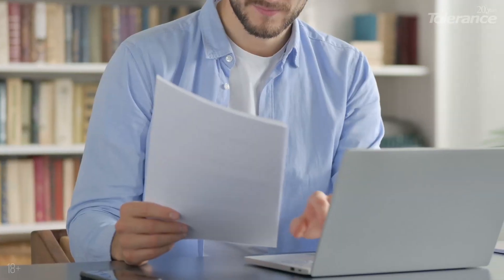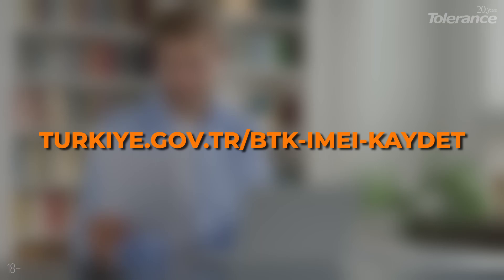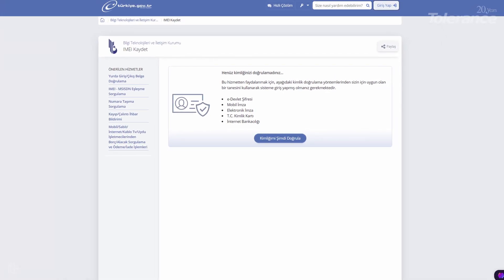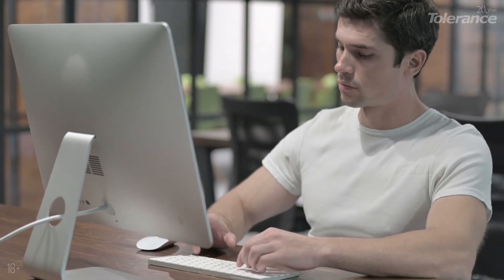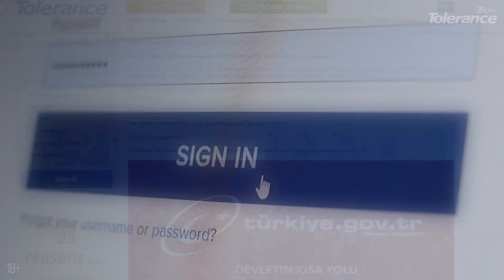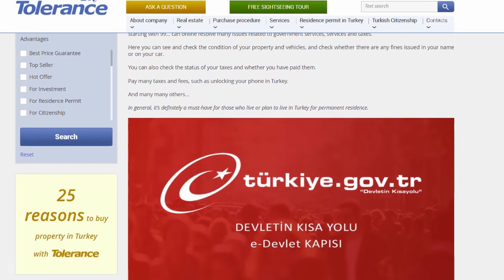Take the receipt and go back home. From your home computer, visit this link — you can copy it from the description below our video. This is the e-government website, known as eDevlet. If you have a residence permit, you're already registered on it and just need to log in. If you're not yet registered on the portal, you can read our article on how to get a code — the link is also in the description.